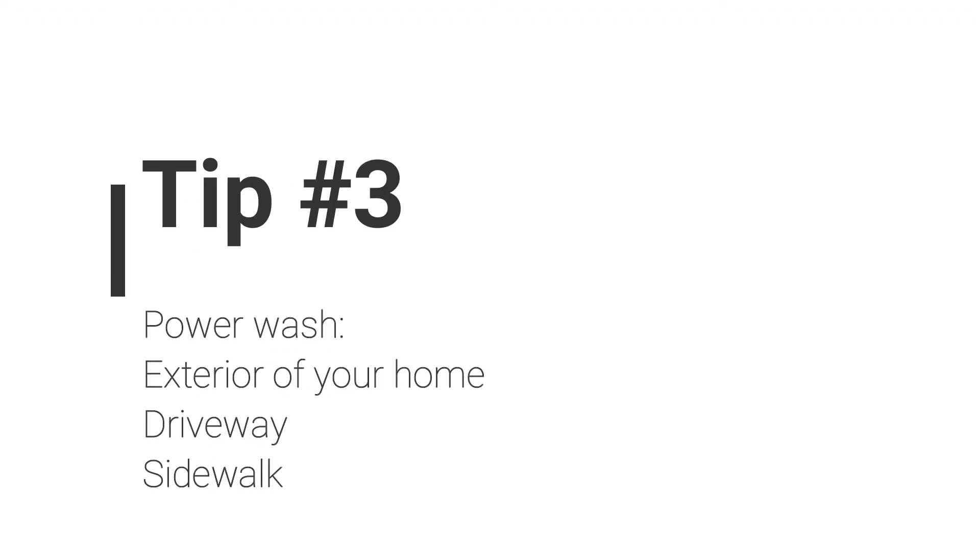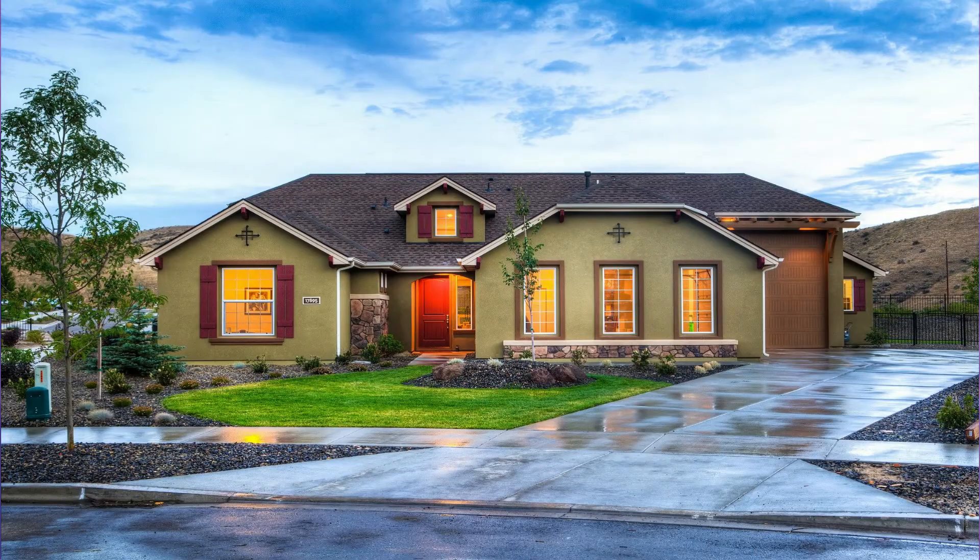Number three, you'll want to power wash. You'll want to power wash your home, the sidewalk, your driveway, even look at your fence. See how dirty it is? You'll want to remove any stains that will detract from your home's overall appearance.